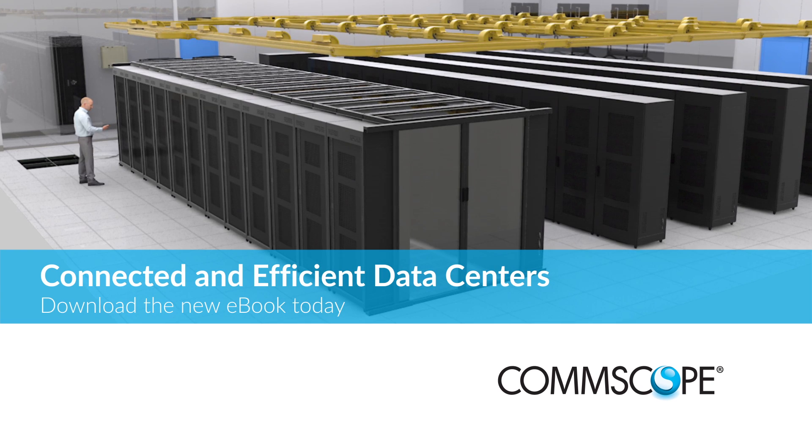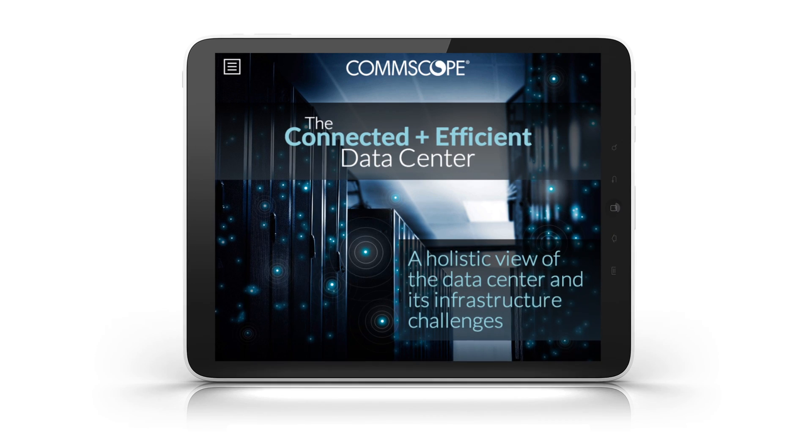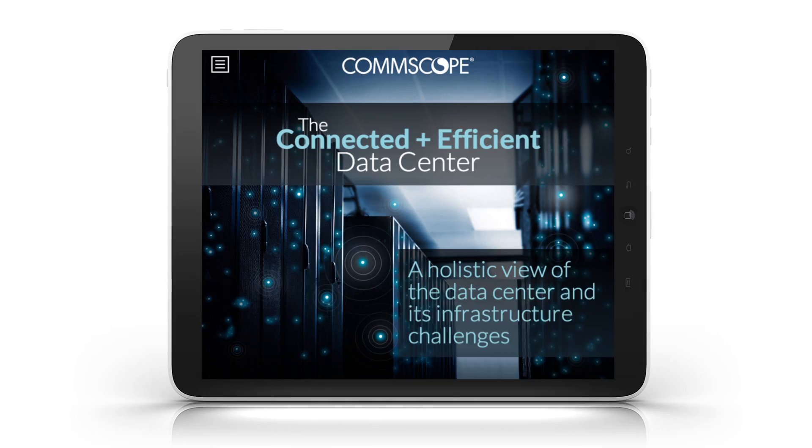Hi, I'm John Schmidt, Vice President of Global Data Center Solutions here at CommScope. I'm pleased to announce our first eBook, dedicated to advising people in charge of designing connected and efficient data centers and navigating all the decisions that come with it, including setting up the physical layer to the applications that support it.